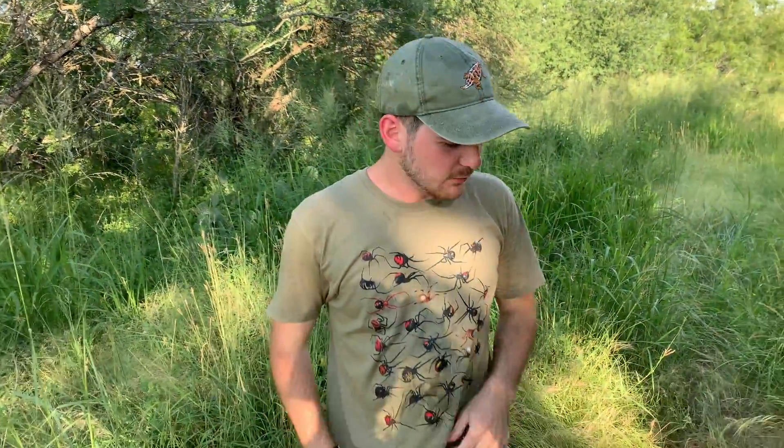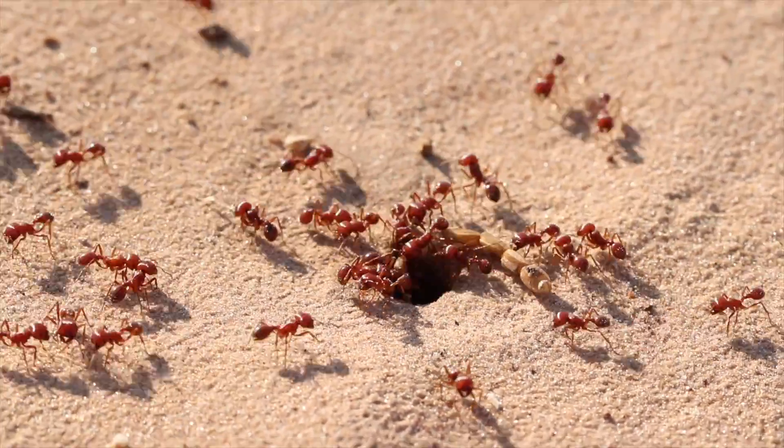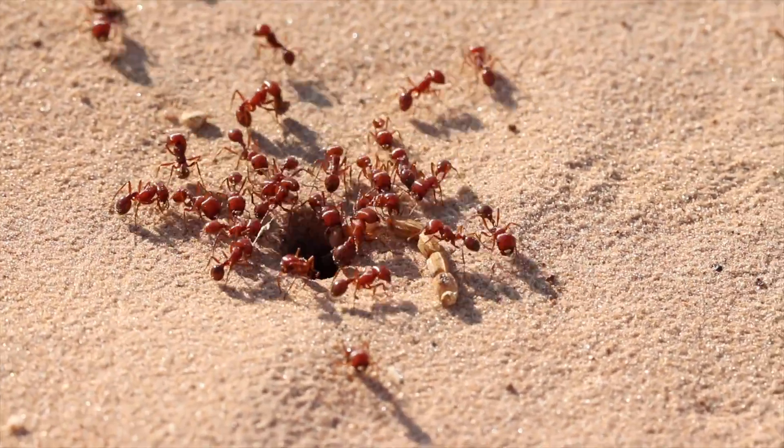Well, I think that's all I have time for today. We got some really cool shots of these gals earlier that I'll include in this video, but I hope you guys learned something about the red harvester ant, Pogonomyrmex barbatus — one of my favorite species of ants to encounter here in South Texas. Thank you so much for watching. Remember to like, comment, share, and subscribe.